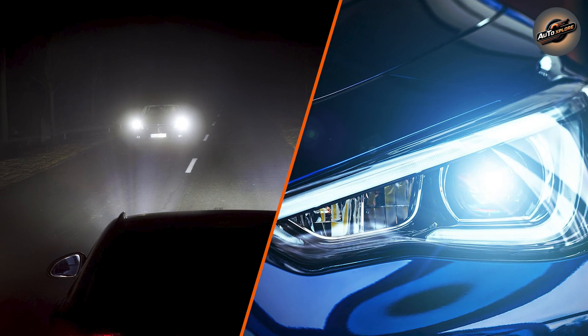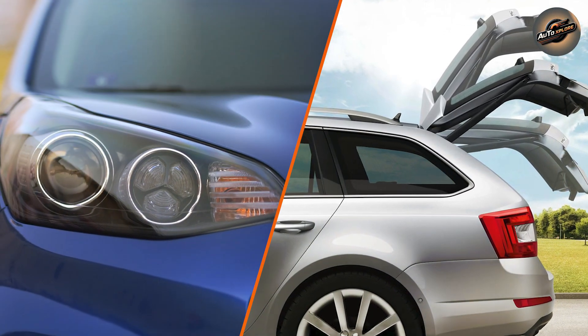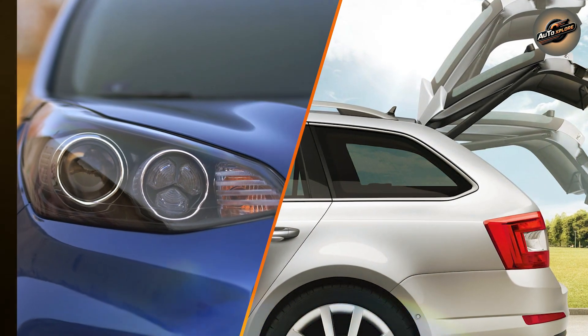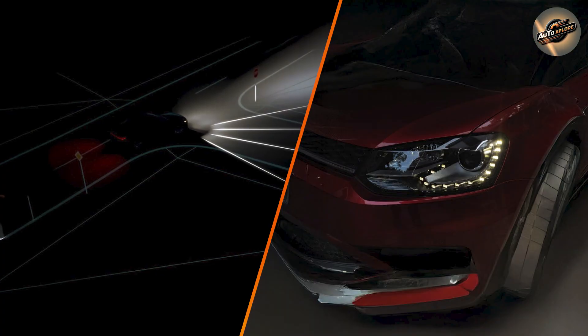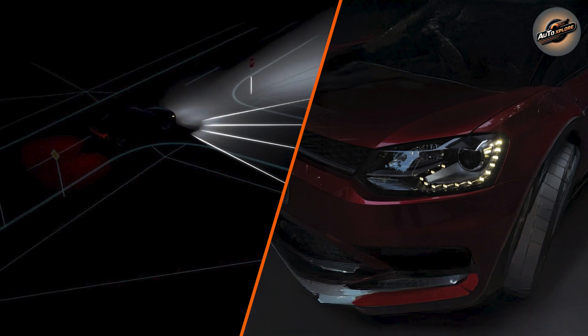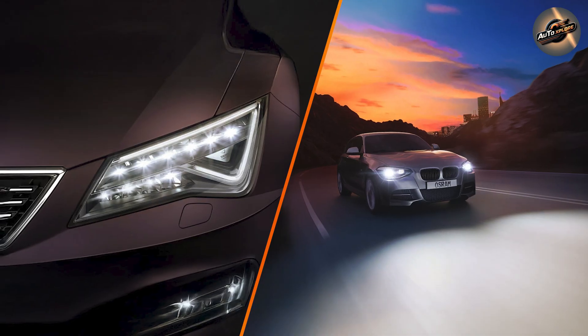Color temperature: Xenon headlights offer a cooler, more bluish hue, which many people find attractive and feel improves visibility at night. LED headlights, on the other hand, tend to offer a wider, more natural light, mimicking daylight and improving clarity while driving.